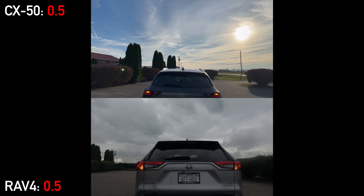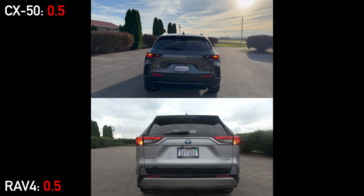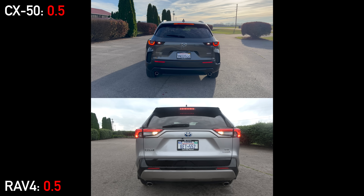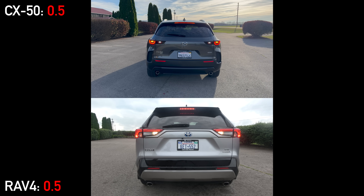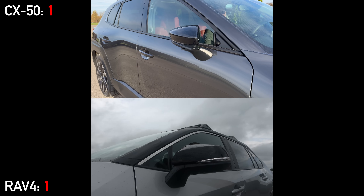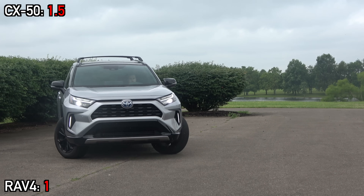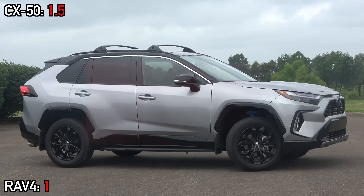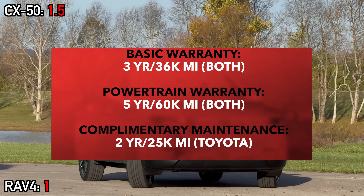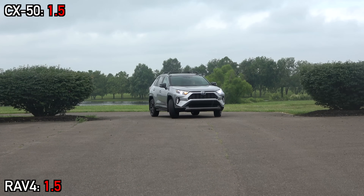Moving around back, we don't score personal design preferences. The CX-50 has beefy matte black cladding, while the RAV4 has more modest gloss black surrounds. Features-wise, both have exposed wipers, spoilers, and dual exhaust tips, while Mazda has the advantage for rear lighting with a fully LED tail light cluster. Toyota fights back with extra towing capacity. Both mirrors have BSM, heating, and LED turn signals, and the Mazda adds power folding. All four major active safety features are standard equipment on all trims of both models. Warranties are the same on both, outside the fact that Toyota has complementary maintenance for two years.